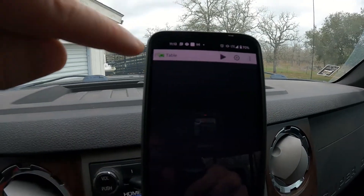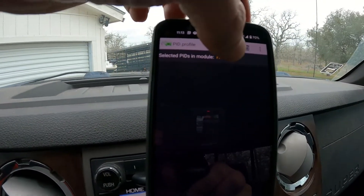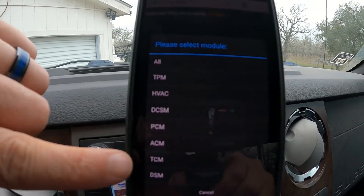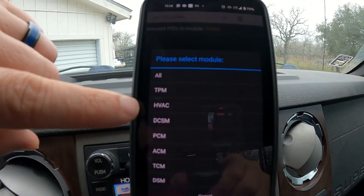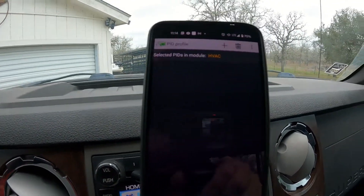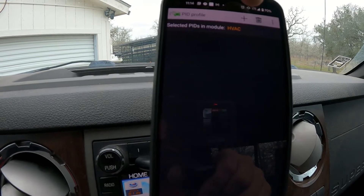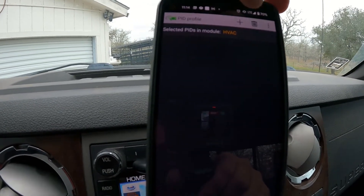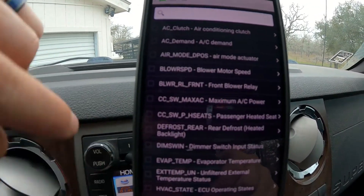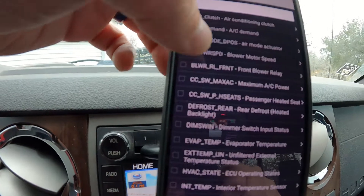But this is where the good stuff comes in. Hit the menu, go to settings. You see this area right here — selected PIDs in module. This is a piece I missed when I first started looking. You can hit all of them, but it's got little filters for the different PIDs. Now some of these, like this HVAC PID, that's the one you can only read with the MS CAN. I'm going to hit plus here, and you see all these PIDs — there's some good stuff in here: AC clutch, demand, actuator, blower speed, all that good stuff.